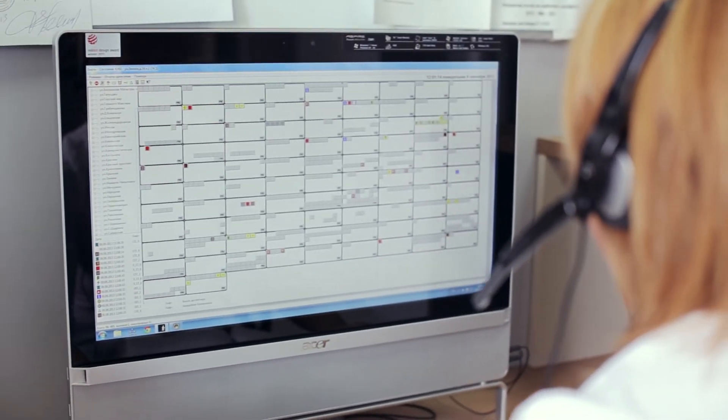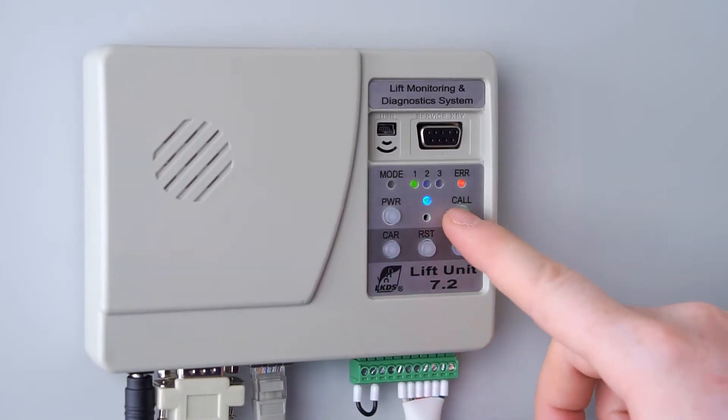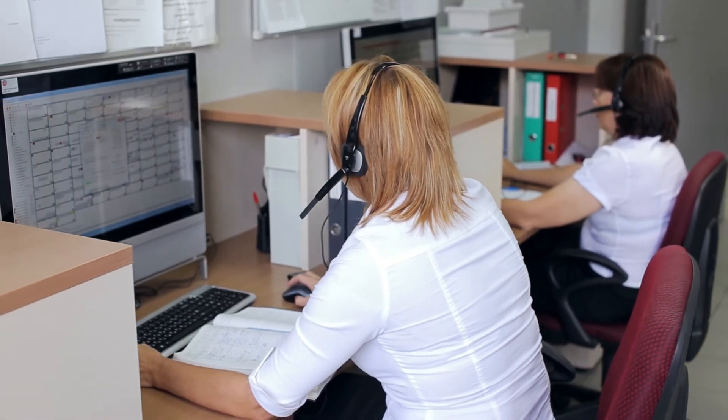The Lift Monitoring and Diagnostic System will remotely control access to the lift machine room and provide voice communication between maintenance personnel and a call center operator.